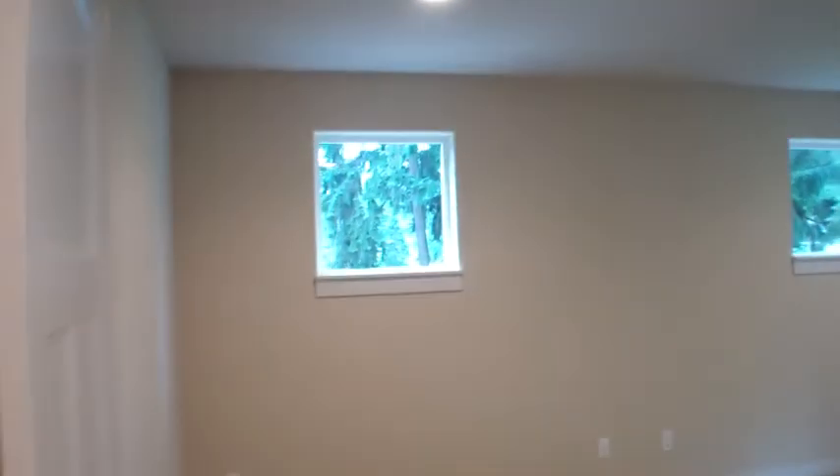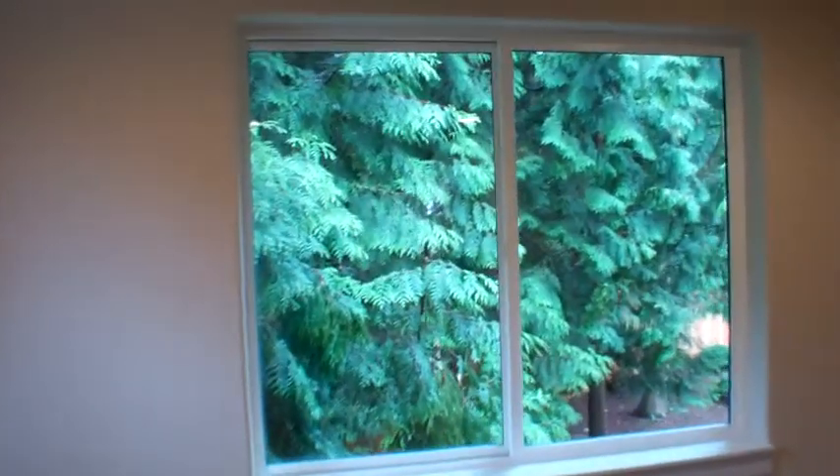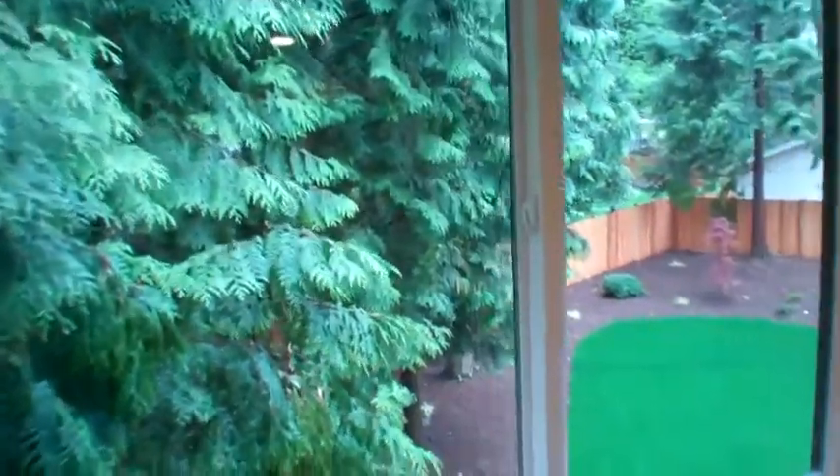Now this room is huge — double door entry, two windows on this side, a large window on this side, overlooking the beautiful scenery.